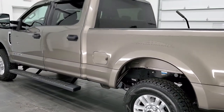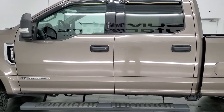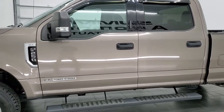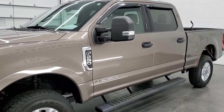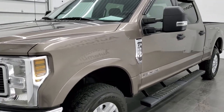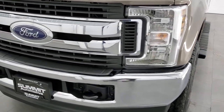This 2019 Ford F-250 has the 6.7 liter Power Stroke diesel engine. This truck has been fully safetied and inspected by our service shop per the state of Wisconsin inspection process. It has a fresh oil and filter change, all the fluids have been checked and topped off, and this truck is 100% ready to go.